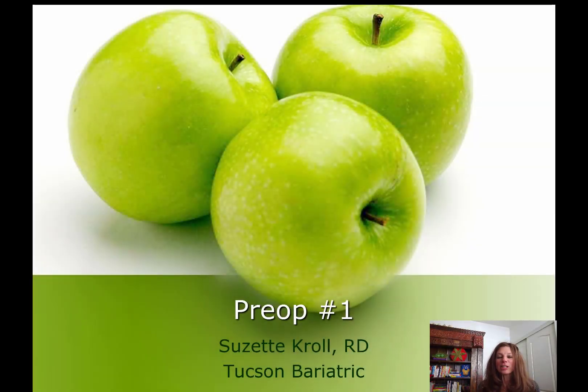Hi there, I'm Suzette Kroll, Registered Dietitian. I'm here to be your personal nutrition guide. In these months leading up to your weight loss surgery, it's a good idea to start making some changes to what you eat and drink so that you have a good jump start on what you're going to be doing after your surgery. That's what these sessions are about.